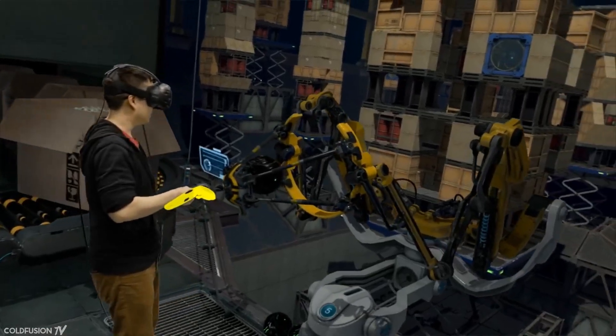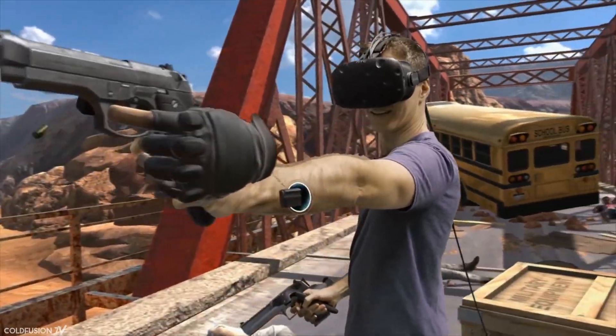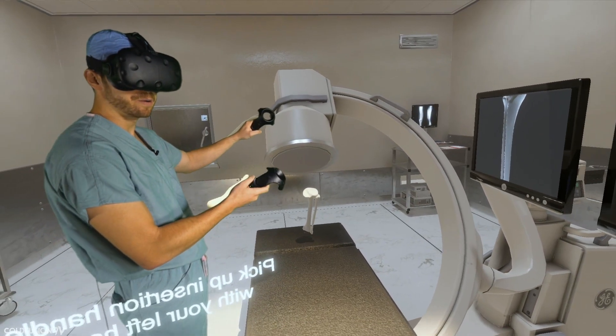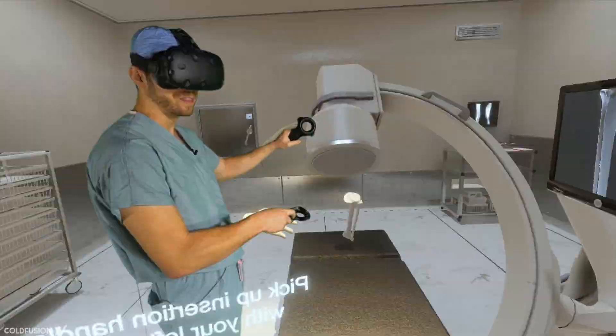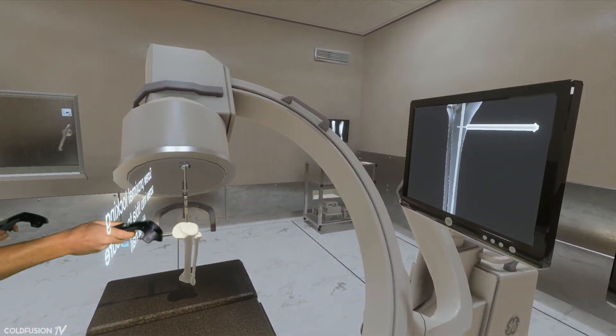Currently, VR is quickly becoming extremely relevant to gamers, 3D artists, architects and real estate agents, teachers and students, and even astronauts. After crying wolf a number of times, VR is finally showing some promise this time around.